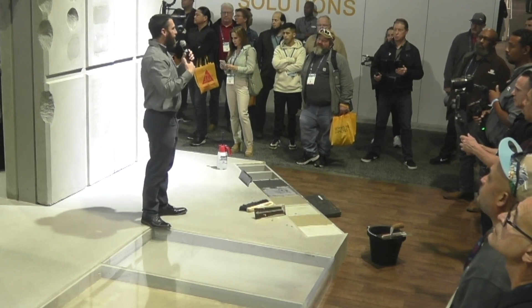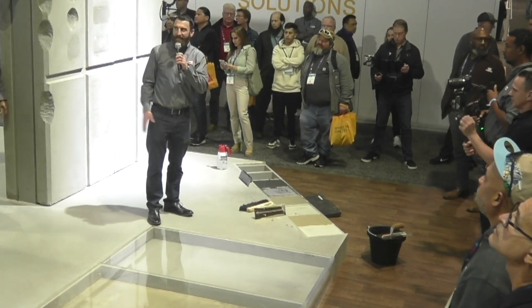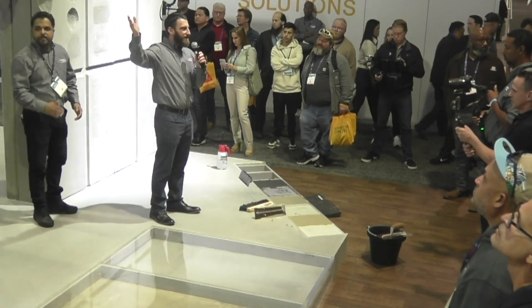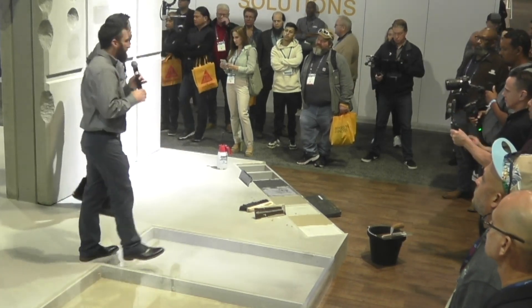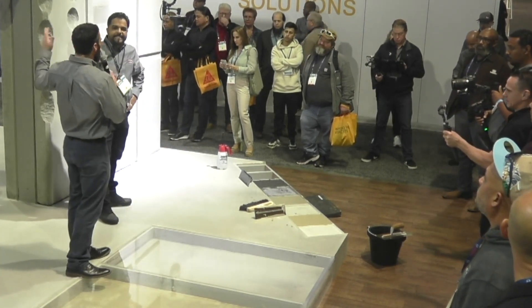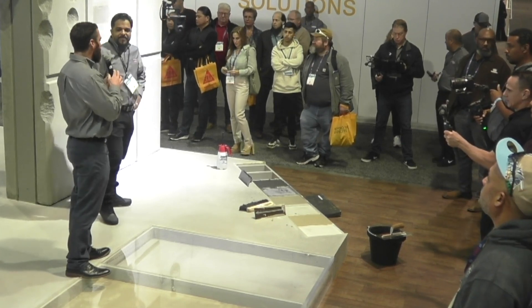Now's your chance to come up and get your questions answered by our technical experts here. We've got more demonstrations throughout the day, so please stick around. I'm going to hand the mic to Izzy, who's going to take you over and let you get your hands on some of these products. Let's have some fun!